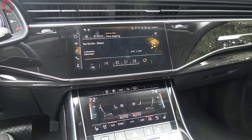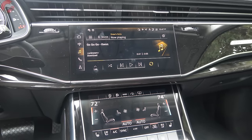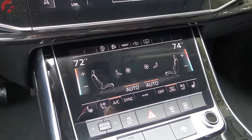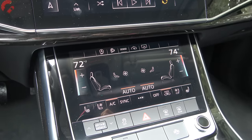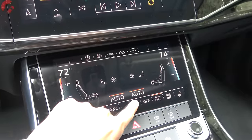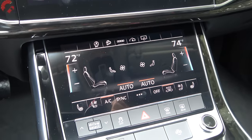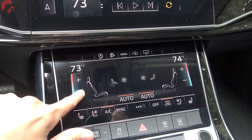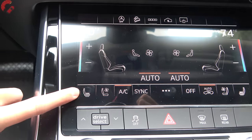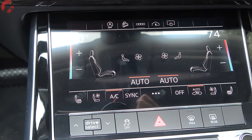The Q7 continues with a dual-screen setup — the lower screen is 8.6 inches and the upper screen is 10.1 inches. The lower screen is dedicated to various settings, most importantly climate controls. Every Q7 comes with standard three-zone climate control, unless you get the Prestige trim or the Executive package, which adds two additional zones in the rear that can be controlled from the front or the back. Adjustments are made via haptic feedback that feels very similar to pressing a real button. Standard three-stage heated seats are also located there.